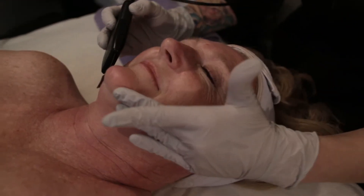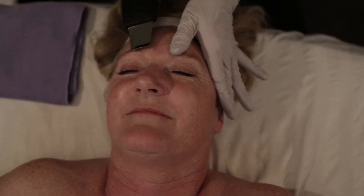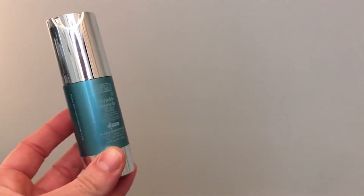Upon finishing that, I went right into microcurrent, and to aid in the microcurrent I used two other Climate Plus products to help with the wand gliding across the face and to kick it up as far as smoothing goes. I used the Climate Plus ultra hydrogel, which is mostly hyaluronic acid, giving beautiful hydrating and plumping effects.